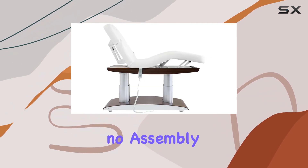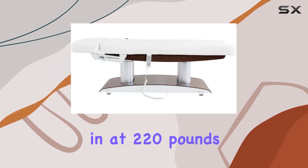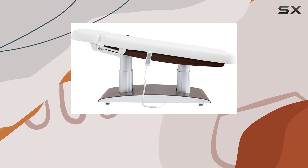Assembly is a breeze with no assembly required — simply unpack and start using right away. And weighing in at 220 pounds, it strikes the perfect balance between sturdiness and maneuverability.